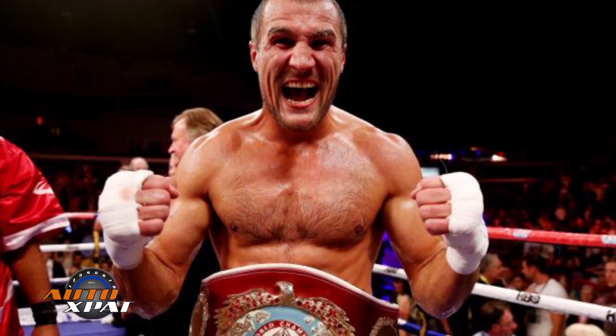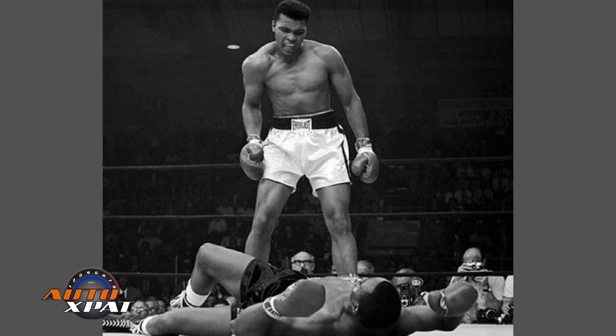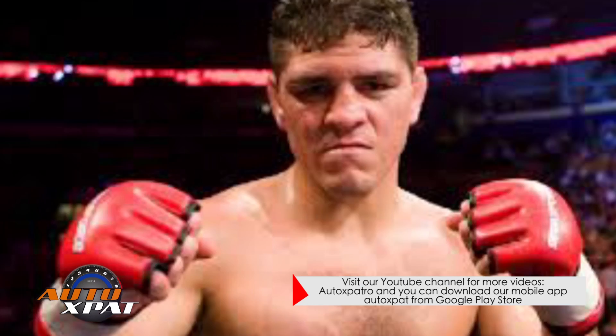Welcome to AutoXPAC News. When you think of world champion boxers, names like Muhammad Ali, Mike Tyson, Evander Holyfield, Floyd Mayweather, and a host of others come to mind.